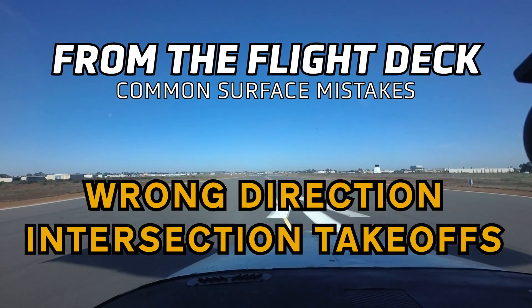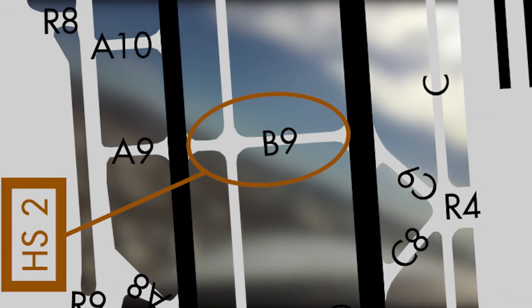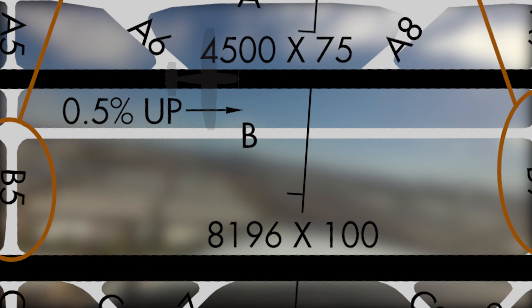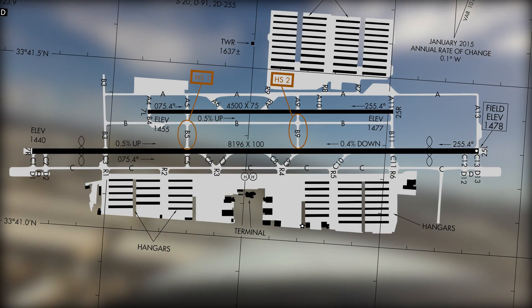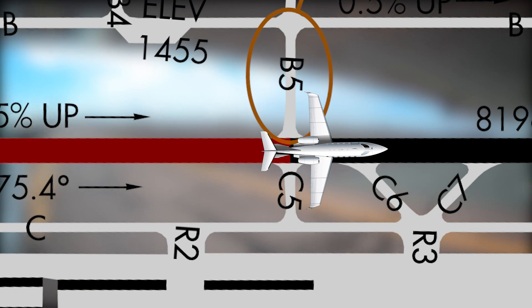While sometimes beneficial to pilots and controllers alike, intersection takeoffs add another level of complexity that pilots must account for. Available runway, slope, aircraft performance, prevailing wind, and traffic conditions are just a few of the factors the pilot must consider. When asking for or accepting such a takeoff, the adage that you can never get back runway behind you is applicable to the situation.